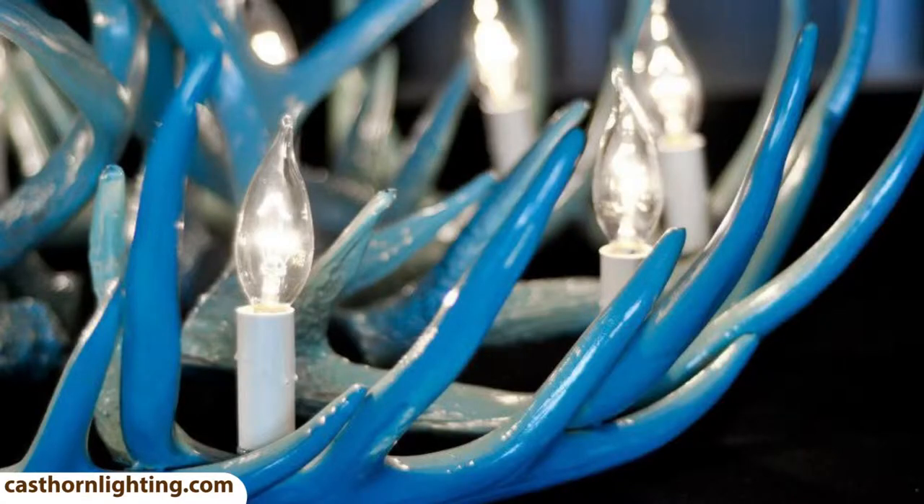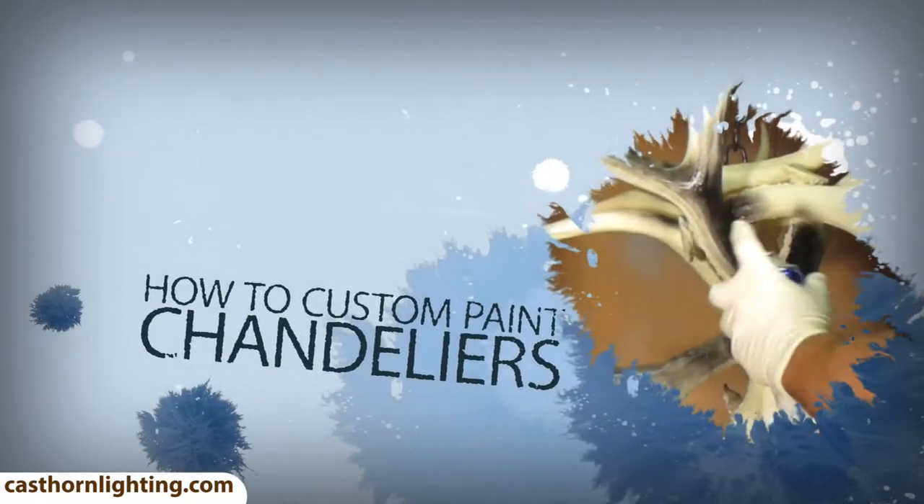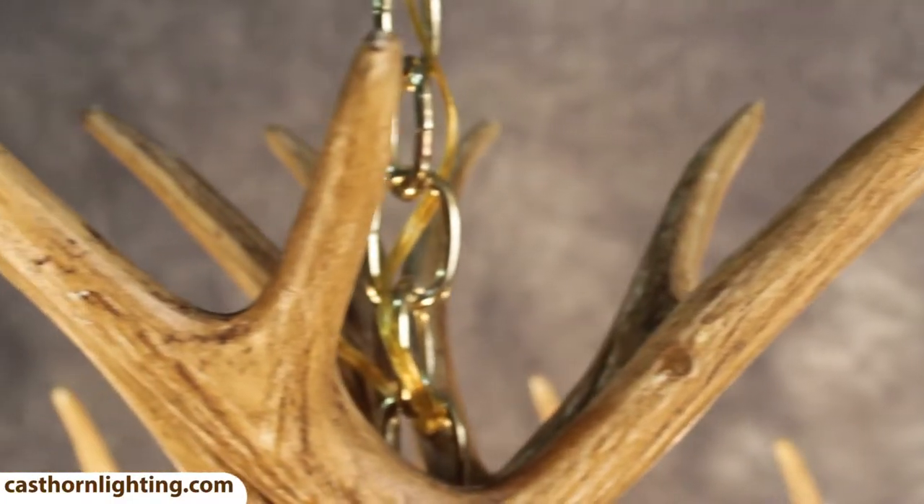Your options are endless. Just pick the color you want and paint it yourself. Just watch our How to Paint a Chandelier video for all the tips and tricks. Choose your chain color and chandelier color.